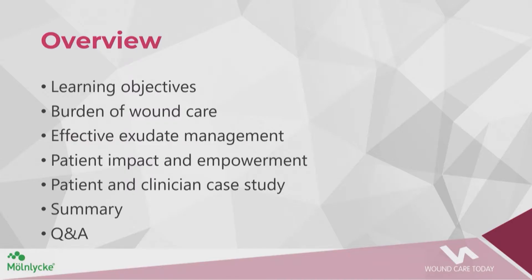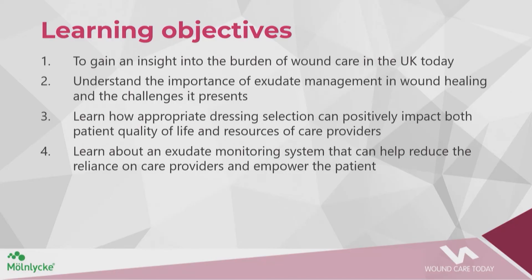The overview of our objectives for this evening: we'll look at the learning objectives, the burden of wound care, effective exudate management, patient impact and empowerment, and then two short videos looking at a case study from a patient and a clinician's perspective. We'll then summarise and go to questions and answers. Our learning objectives are to gain insight into the burden of wound care in the UK, understand the importance of exudate management and its challenges, learn appropriate dressing selection, and discuss an exudate monitoring system that can reduce reliance on care providers and empower the patient.